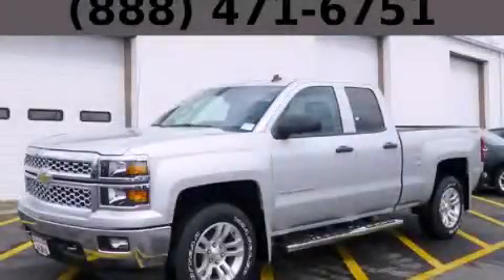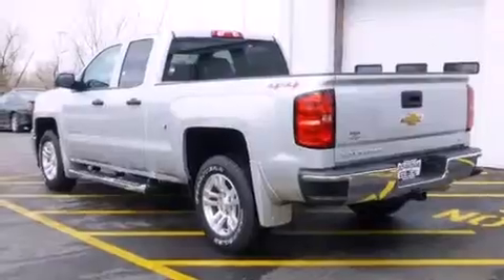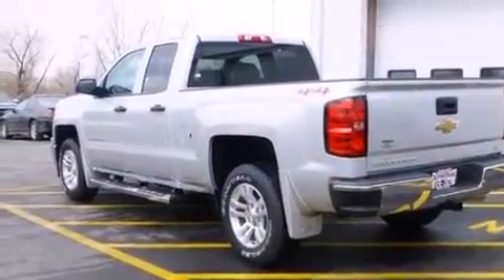This is a brand new 2014 Chevrolet Silverado 1500. Strong, durable, and dependable. It features a 5.3-liter, eight-cylinder engine, an automatic transmission, and the added safety and control of four-wheel drive.